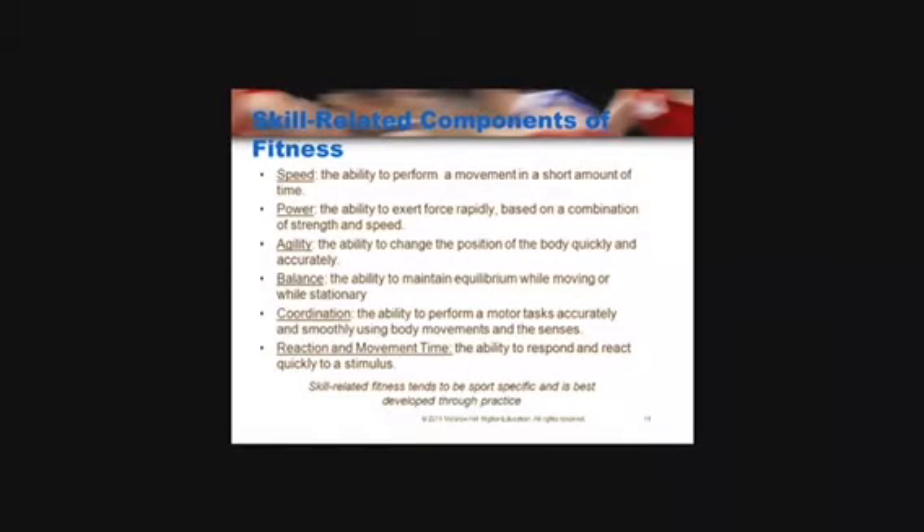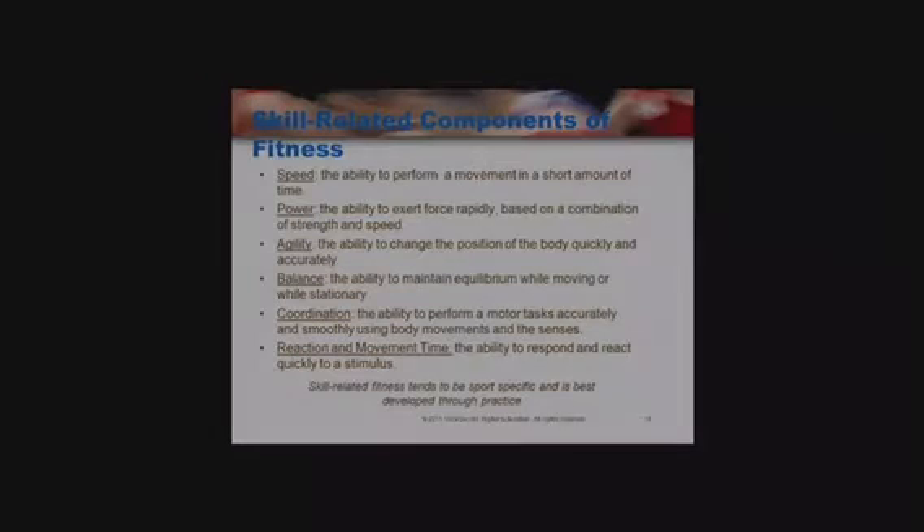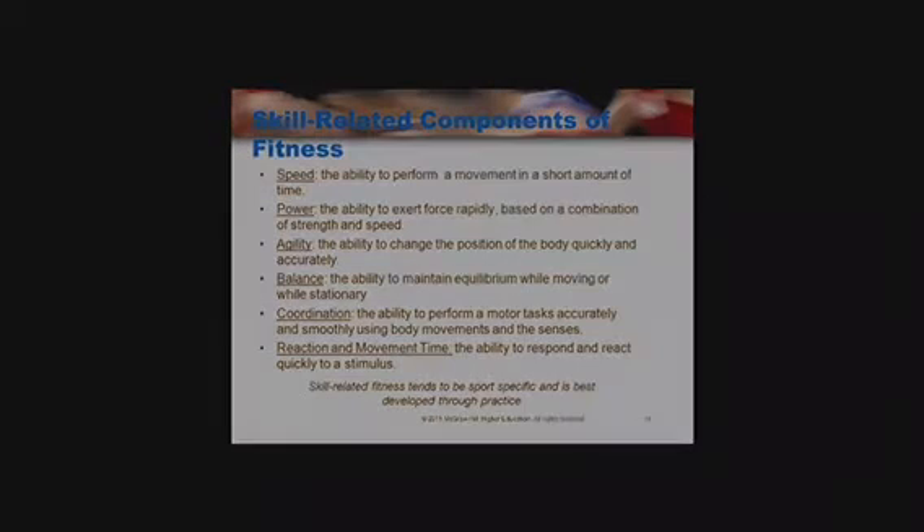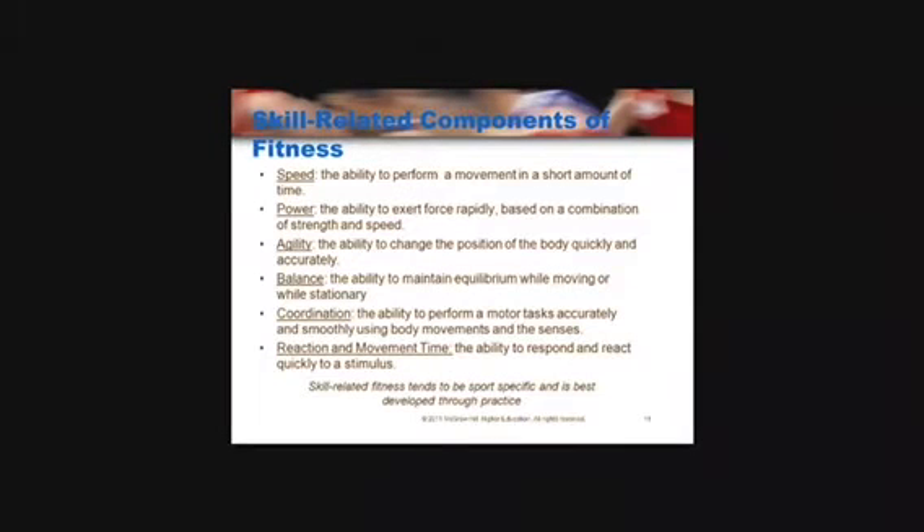Skill-related fitness components include speed, which is the ability to complete a task in a short amount of time. Power is another skill-related fitness component; the equation for power is strength times speed. Agility is the ability to change direction very quickly, such as a dodge in rugby.